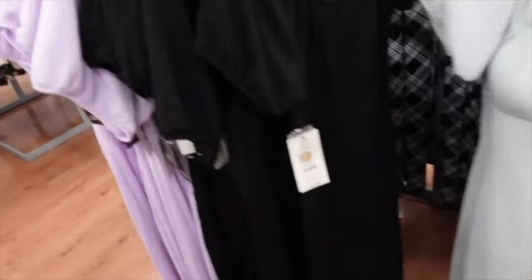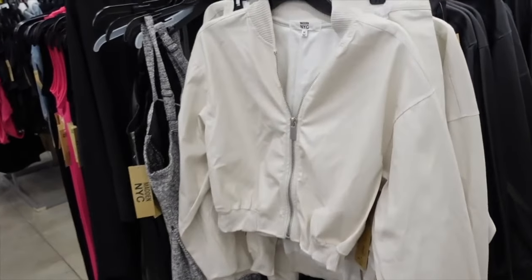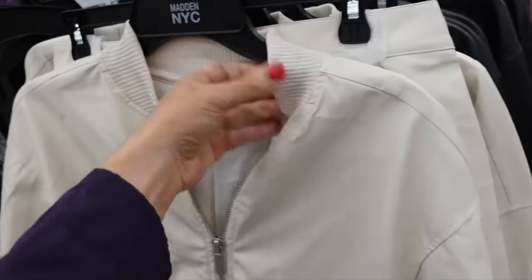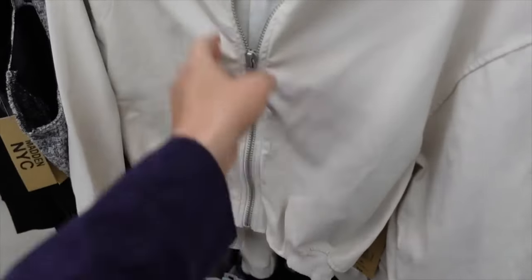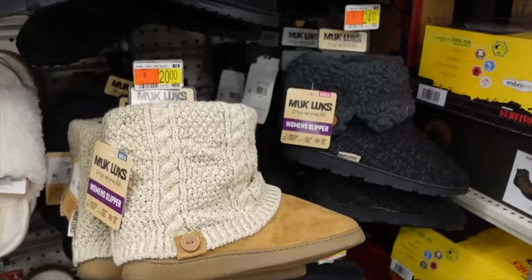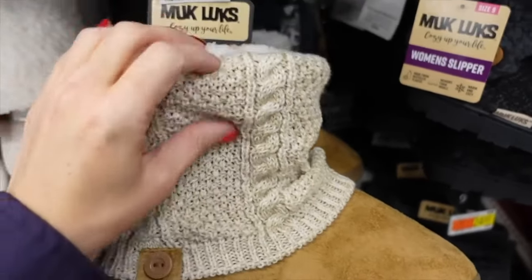In the black and lavender color, this bomber from Madden NYC is super soft on the inside, has a drop sleeve, ribbed wrist, and ribbing at the bottom. It's a shorter fit so you might want to size up.